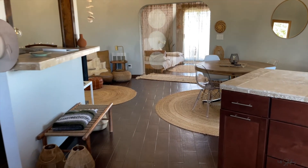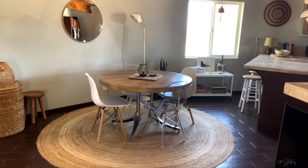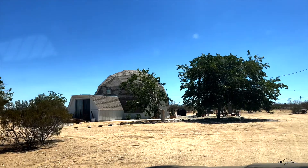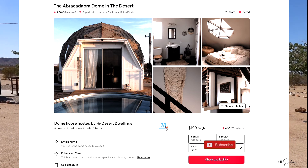If you are traveling to Joshua Tree and need a recommendation of places to stay, I highly recommend the Abra-Cadabra Dome. I've linked it down below for you to enjoy your next vacation getaway.